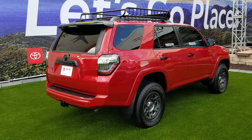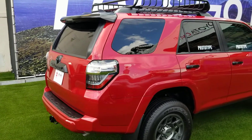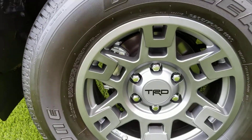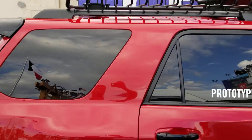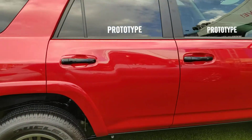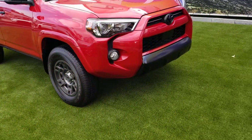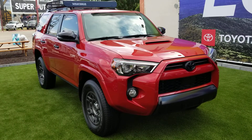Well, that looks clean. That's a really nice, clean-looking package. Everything's black this year — black lettering you can get, black badging, of course the black rack, blacked-out door handles.